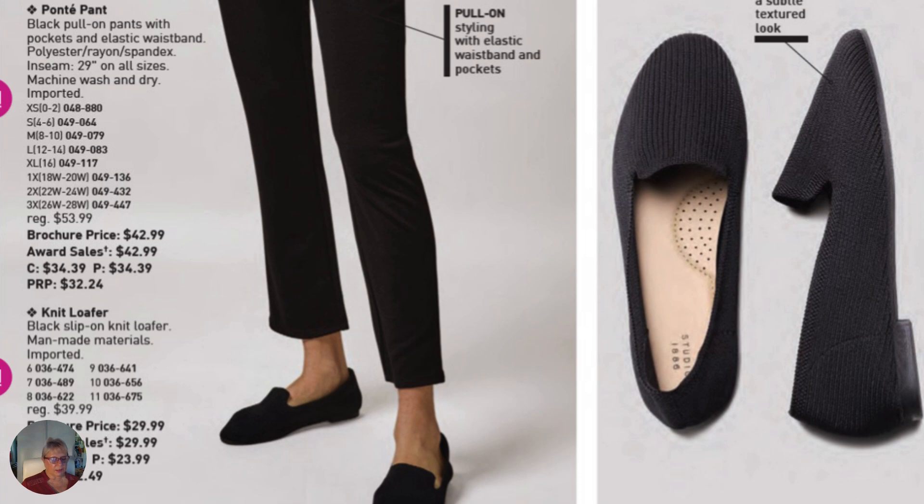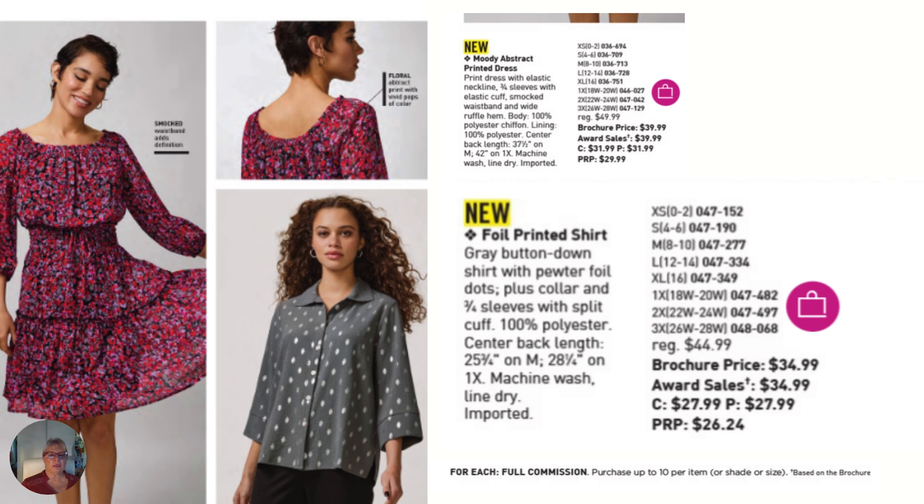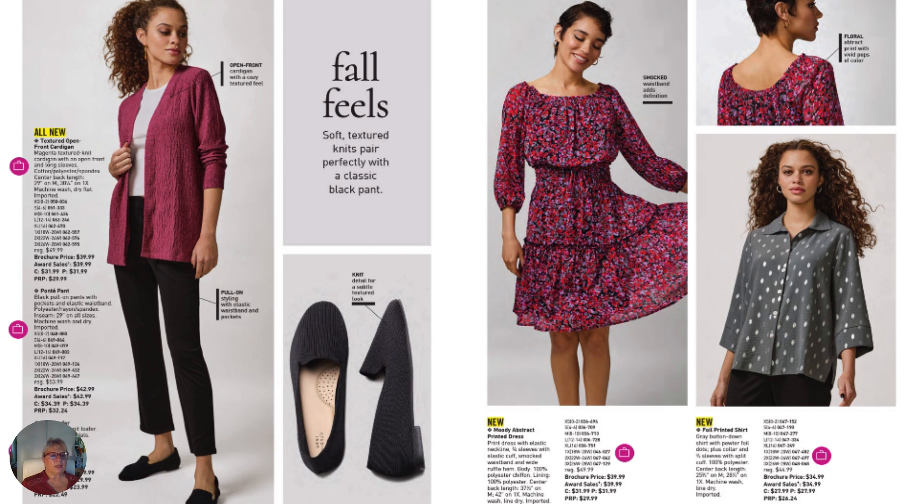On the opposite side of that page, we have the moody abstract printed dress — it shows the back of it — and then the foil printed polka dot gray shirt. So those are the new products available coming out. This is a great mix and match wardrobe. With the dress, you could be wearing these shoes also and add the sweater if it's a cooler night. Same with the polka dot shirt — she has the black pants on and can wear those shoes with it, and again on a cooler night she could add the cardigan. So there's a whole wardrobe here.